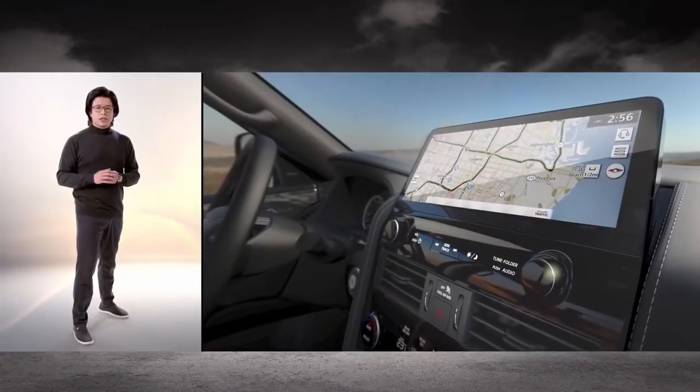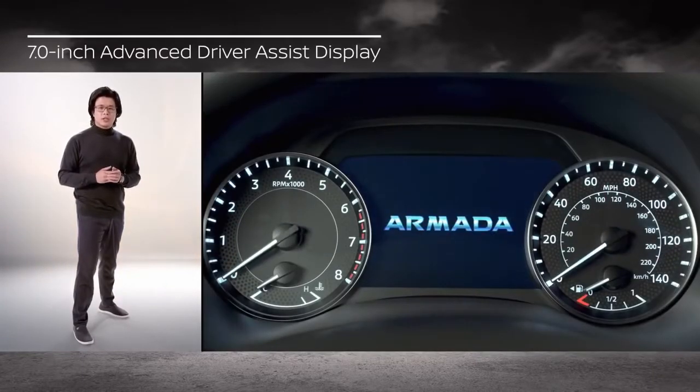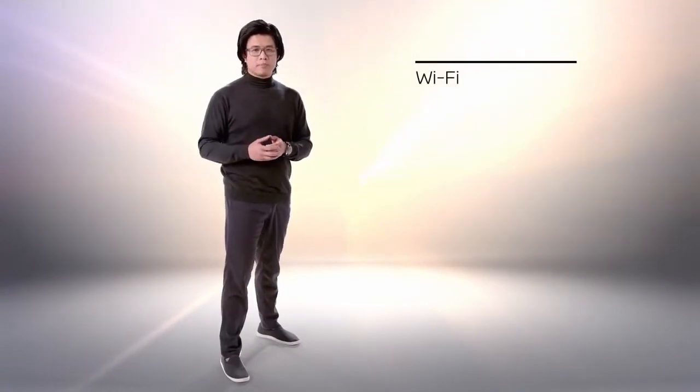Armada's advanced technology includes an all-new 12.3-inch display, a 7-inch color digital gauge cluster, wireless charging, and Wi-Fi hotspot.